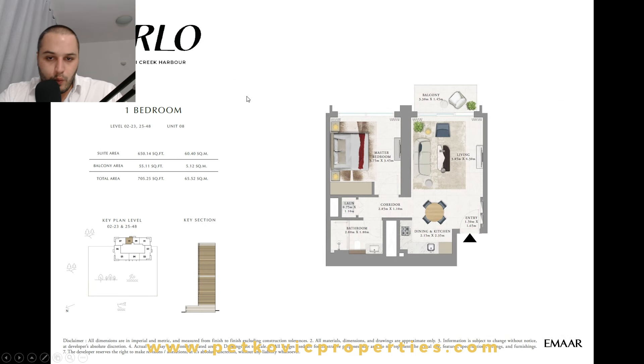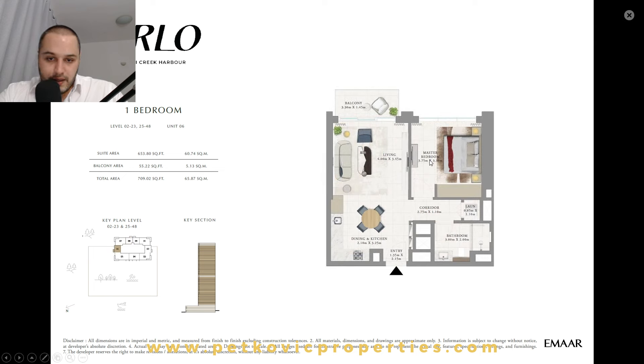For the one-bedroom apartments — Series 08 and 09, the units on the back side — these are 705 square feet or 65 square meters. Typical layout includes an entrance, living room, a nice balcony, one full bathroom, and all units have separated laundry and storage areas. Series 02 and 06 are a copy-paste layout but positioned on the sides of the building.